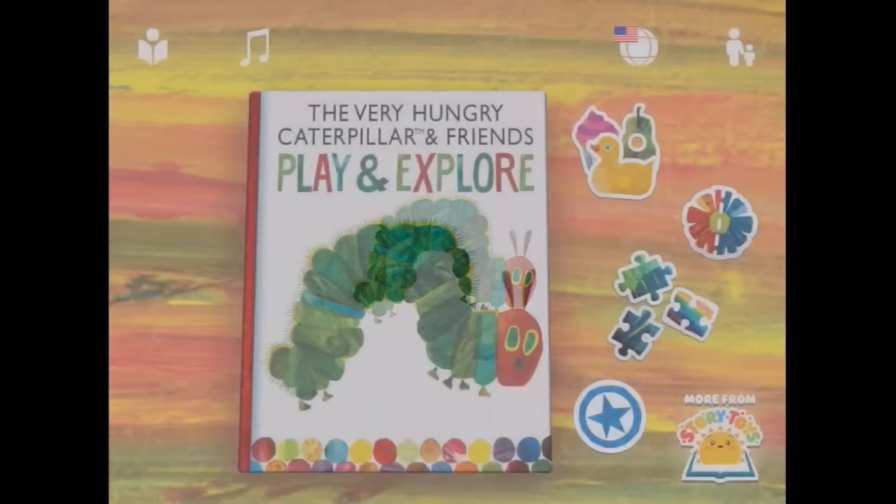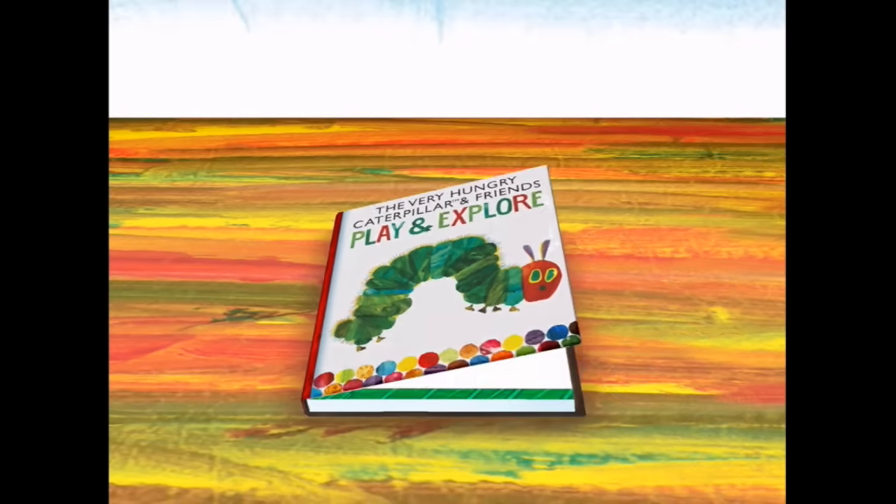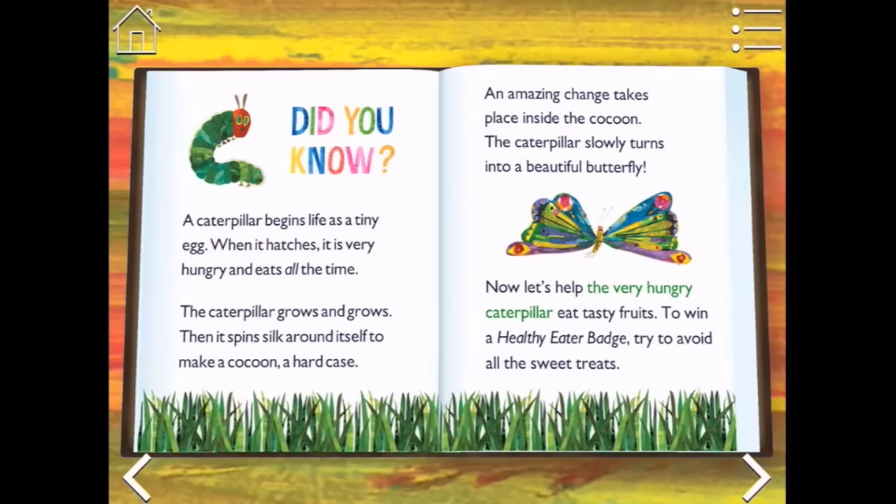I can see a very hungry caterpillar. Here he is with some friends — we're gonna play, we're gonna explore. Let's see what's inside the book. Did you know a caterpillar begins life as a tiny egg? When it hatches, it is very hungry and eats all the time. The caterpillar grows and grows, then it spins silk around itself to make a cocoon, a hard case. An amazing change takes place inside the cocoon.